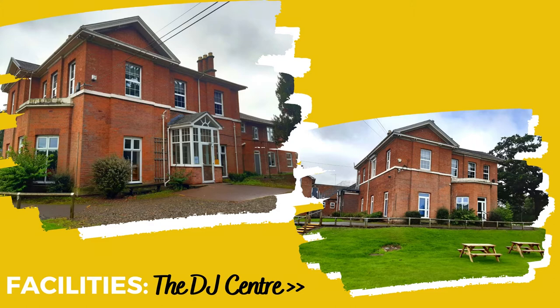The SEND Department is situated in the DJ Centre. This is where we have our Learning Resource and Support Facility and our specialist provision which we call The Hub.